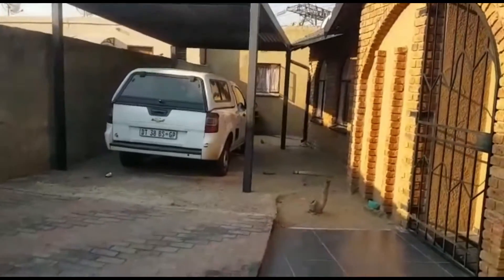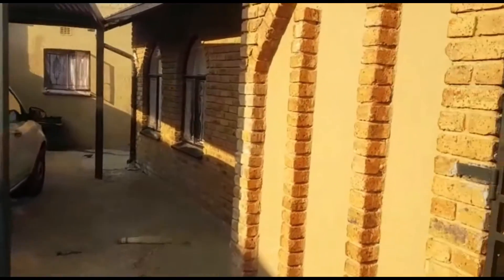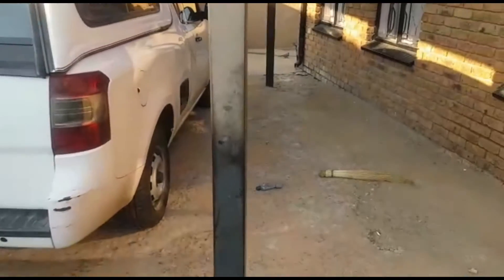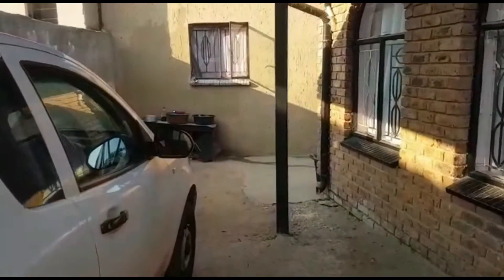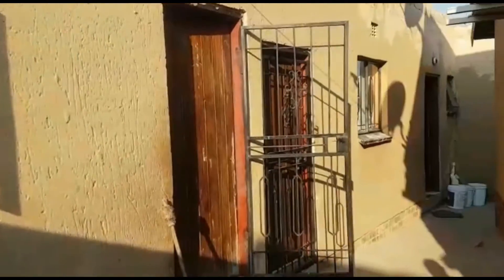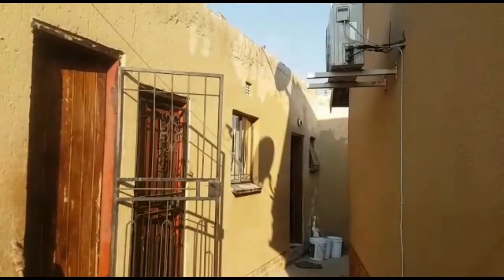Ladies and gentlemen, we're going to see the outside rooms. This is your parking space — you can see the shaded carport which takes one car, with just enough space for more cars to come in. The yard is paved at the front and concrete on the other side. Unfortunately we don't have access to see the inside of the outside rooms, but they are standard outside rooms.